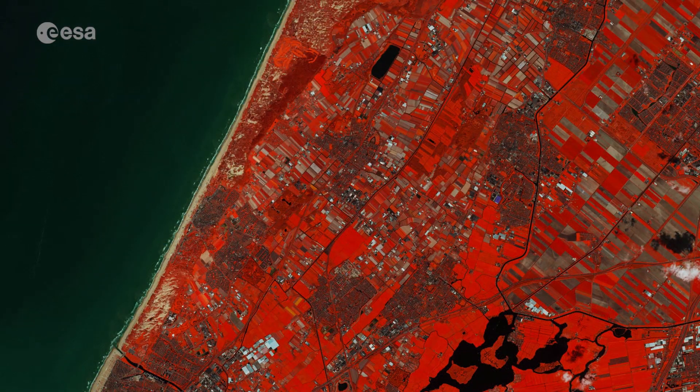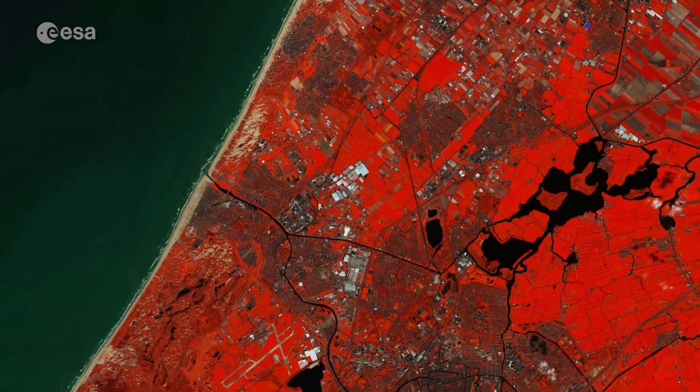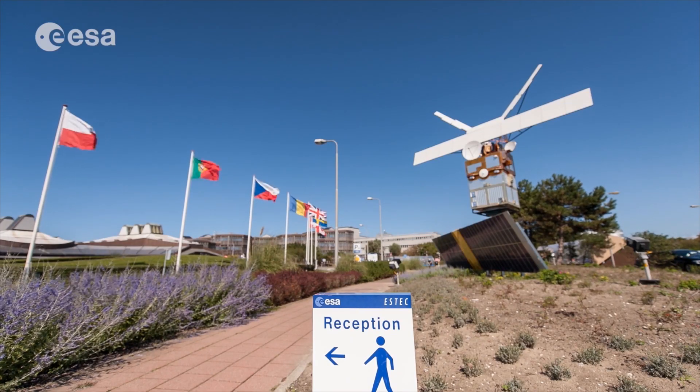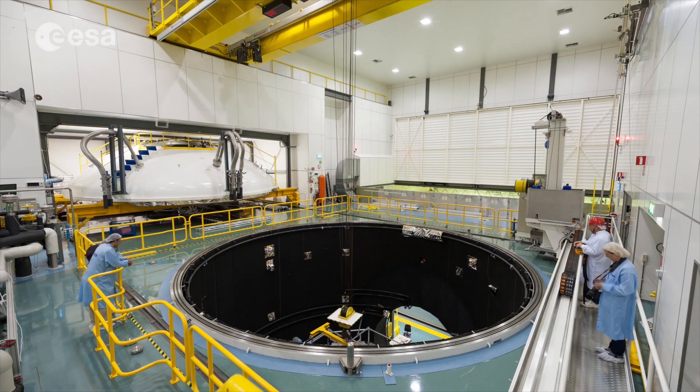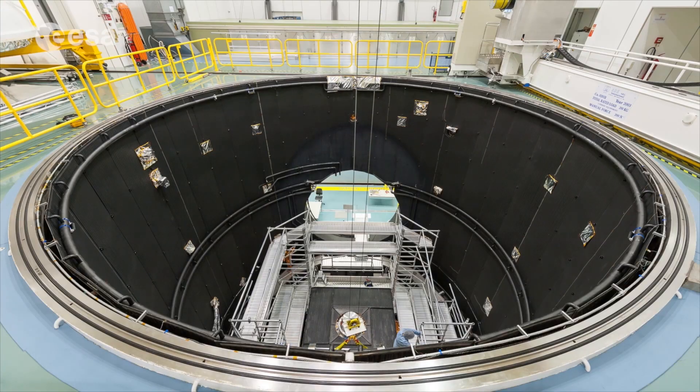To the north of the Hague is the coastal town of Nordwyk, home to ESA's European Space Technology Research Centre, ESTEC. ESTEC is ESA's technical centre, where new missions are designed, their industrial development is managed, and in some cases, the spacecraft and instruments are tested.